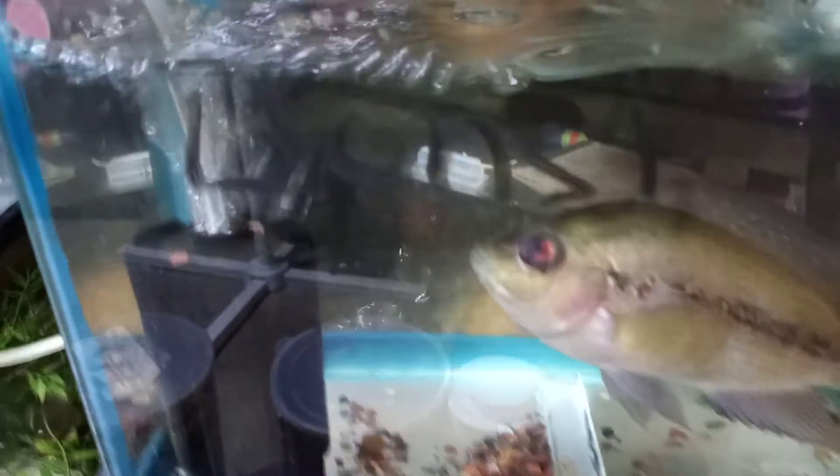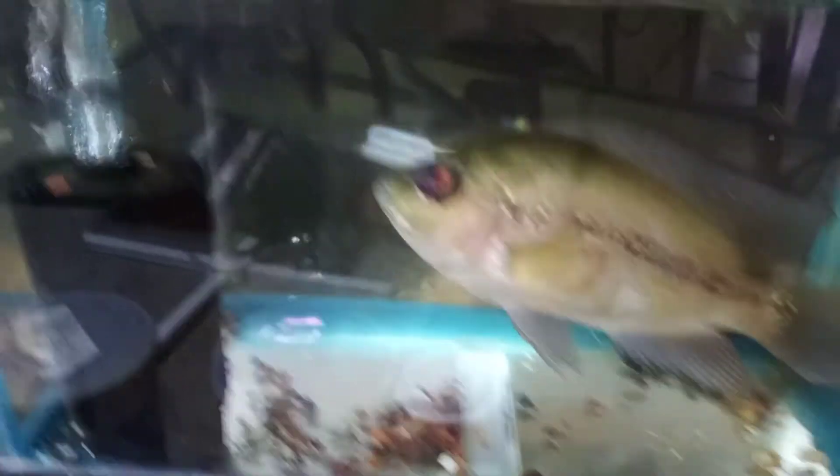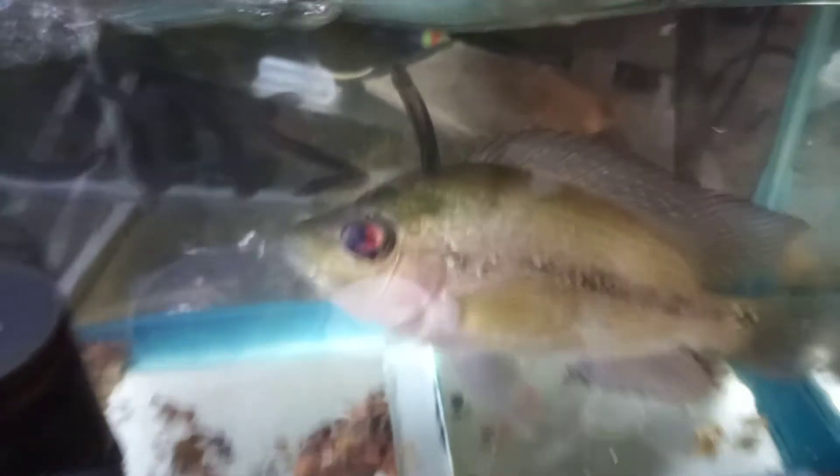Here's a little update on my Lion's Eye Cichlid. Now if you notice, he's in this hospital tank for one reason — his eye was like it was popped out. He got in a fight, so I started treating him, and he is almost back to a hundred percent.